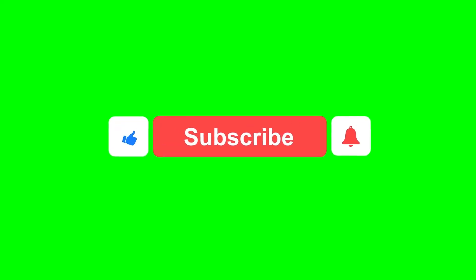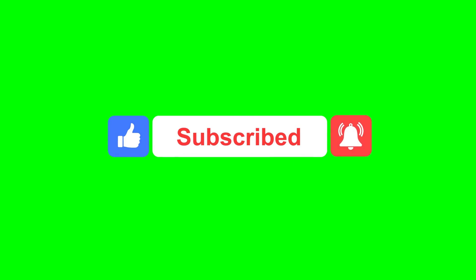If you're finding this information helpful, please like and subscribe. Your support means the world to us and helps us create more valuable content.